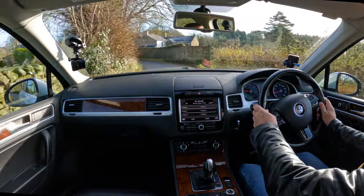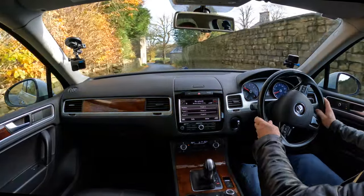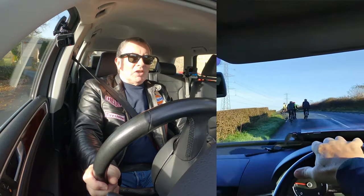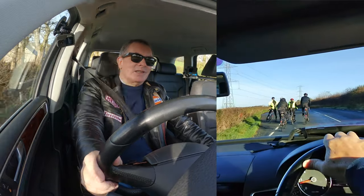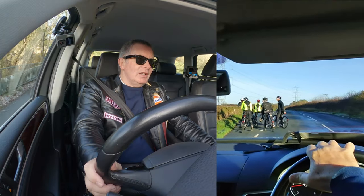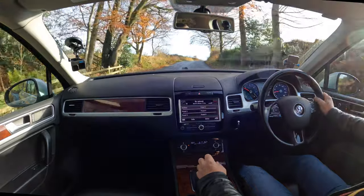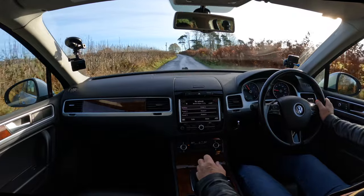Certain death corner here. Great engine — low revs, just pulling up the hill, no problem. It'd probably do the same with a big caravan or trailer on the back. Is it just me, or do cyclists promote road rage? That's the only reason I can think they ride like they do.